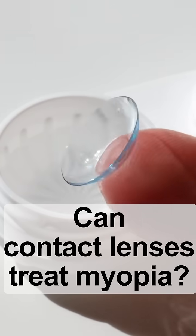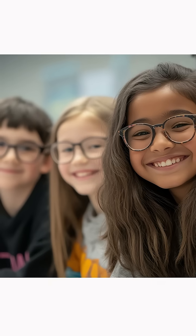Can contact lenses treat myopia? Myopia is also called nearsightedness. It causes faraway objects to look blurry and affects billions of people worldwide. Close to one-third of the world's population is myopic.